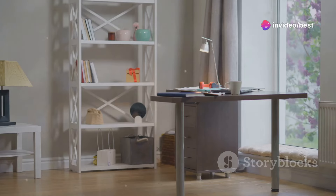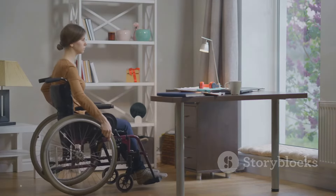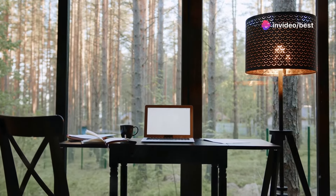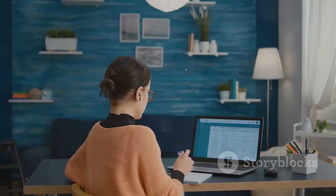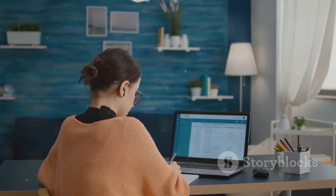First things first, you need a dedicated workspace. This isn't just about having a place to sit — it's about creating an environment that fosters focus and efficiency. Find a spot in your home that's away from distractions. It could be a quiet corner in your living room or a separate room altogether. The key is to have a space where you can concentrate without interruptions. This is where the magic happens — your dedicated workspace is your productivity zone.